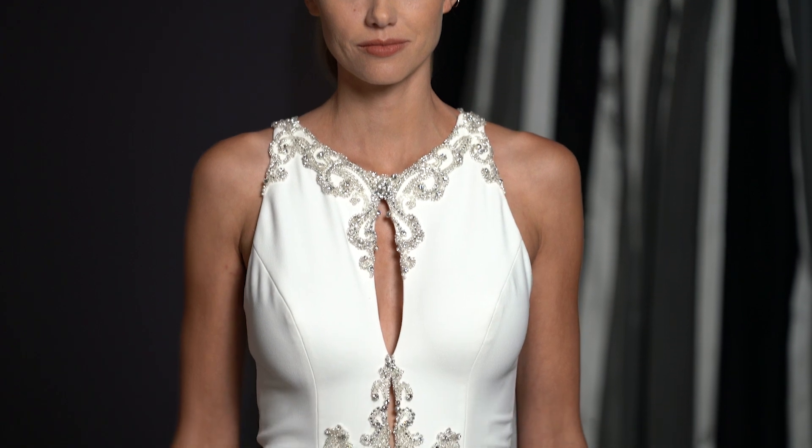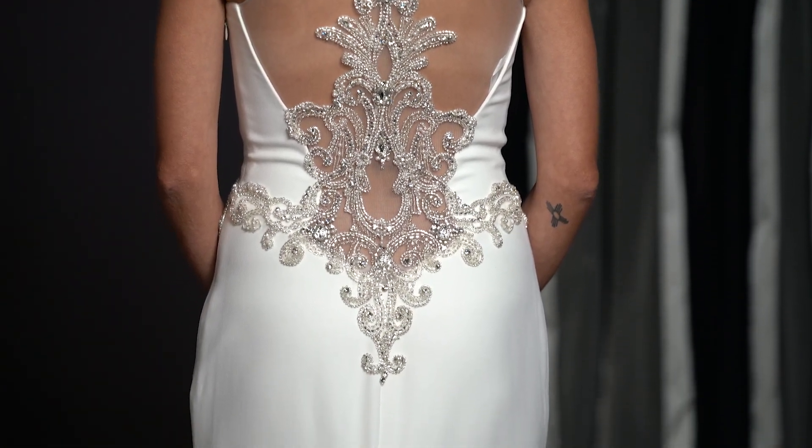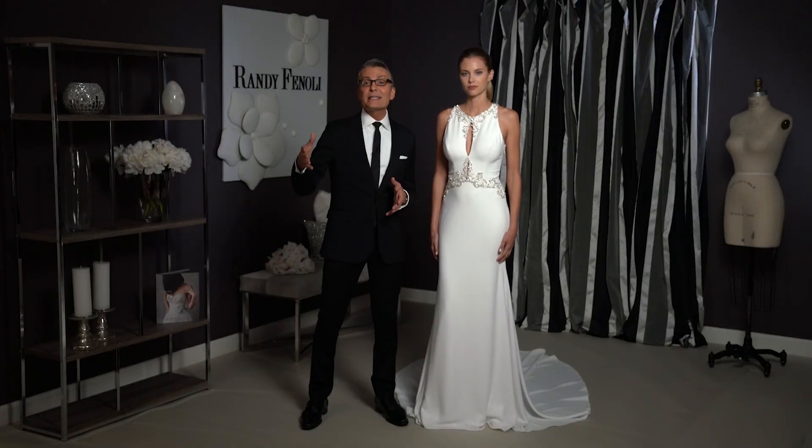So if you're a bride that wants to look good coming and going, Antonella may just be your dream dress. And like all of my dresses, Antonella goes up to US size 30.